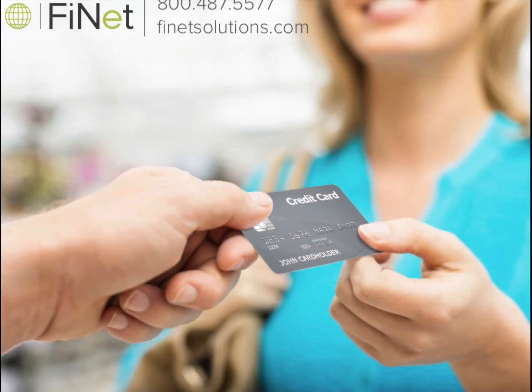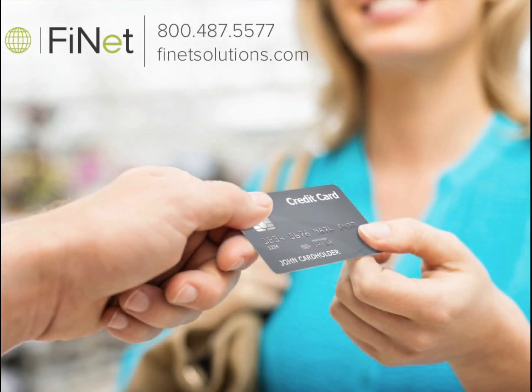Hopefully we've shed a little light on the basics of EMV. The Finet team has been preparing for this EMV transition for many years and firmly believes in ensuring our partners are informed. Our team is always happy to answer any questions regarding EMV or any payment services. Visit us at FinetSolutions.com or call us at 800-487-5577.